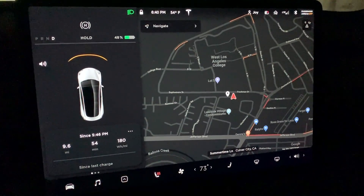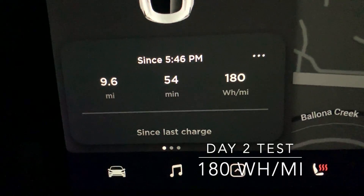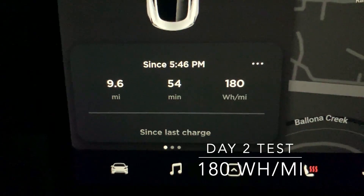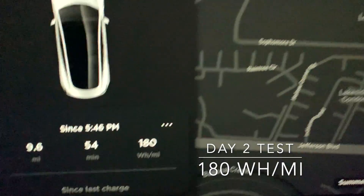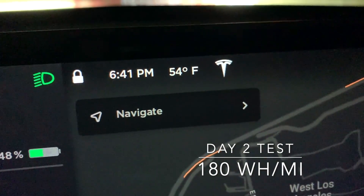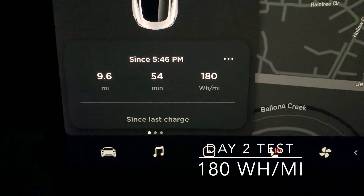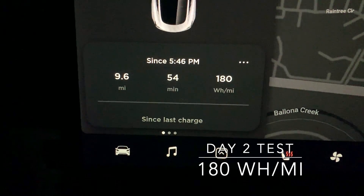I just got home — check out the efficiency: 180 watt-hour per mile. I drove nearly 10 miles in LA rush hour traffic for almost an hour. It is still 54 degrees out there. So it's true — if you do not turn on your AC and just leave your seat heater on, it's going to save you a lot of power from your battery.